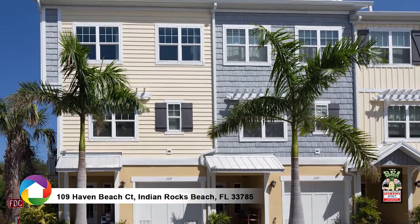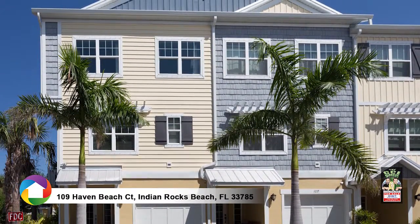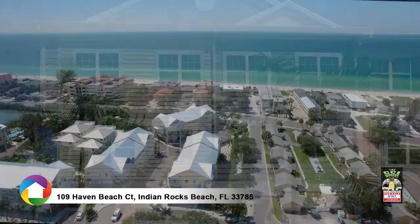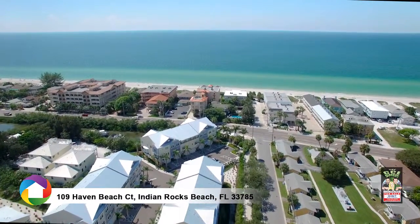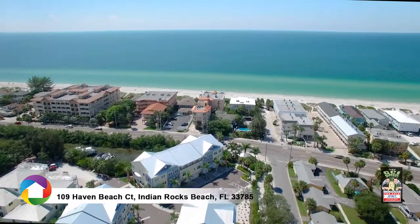Welcome to this stunning fully furnished end-unit townhouse just steps away from the beach, located at The Cove at Indian Rocks Beach, across the street from the white sands of Indian Rocks Beach.